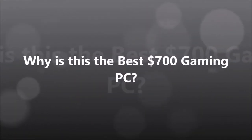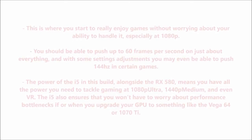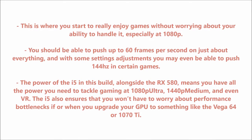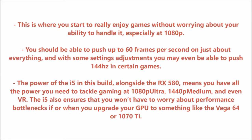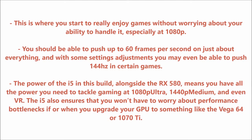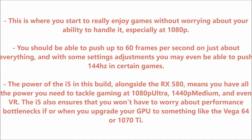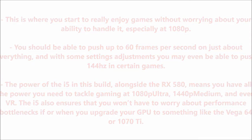Why is this the best $700 gaming PC? This is where you start to really enjoy games without worrying about your ability to handle it, especially at 1080p. You should be able to push up to 60 frames per second on just about everything, and with some settings adjustments you may even be able to push 144hz in certain games. The power of the i5 in this build, alongside the RX 580, means you have all the power you need to tackle gaming at 1080p ultra, 1440p medium, and even VR. The i5 also ensures that you won't have to worry about performance bottlenecks if or when you upgrade your GPU to something like the Vega 64 or 1070 Ti.